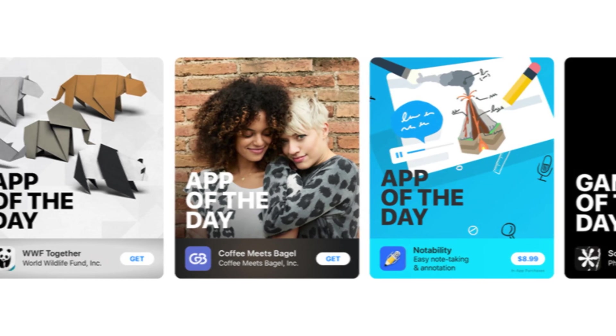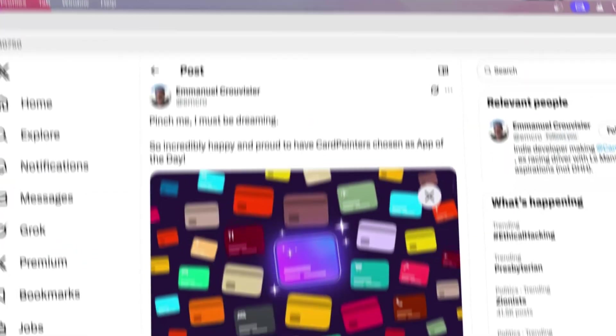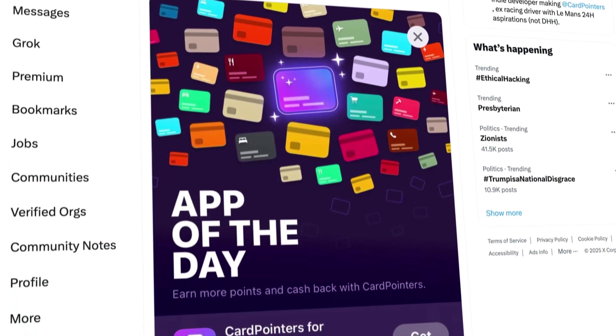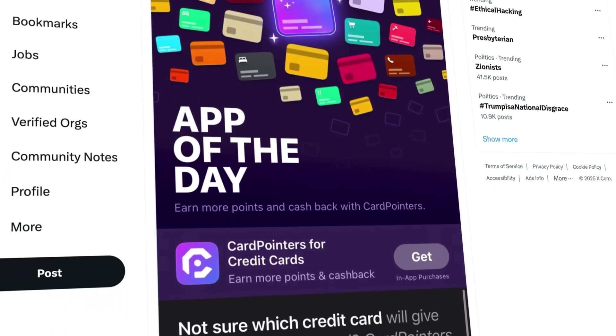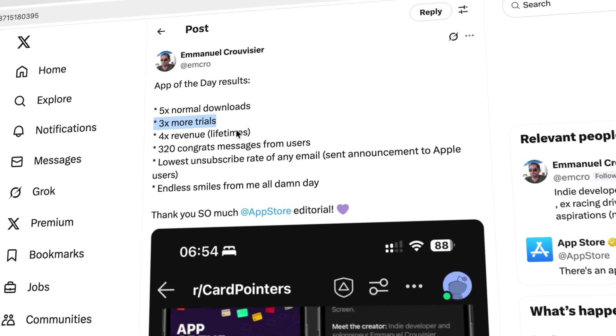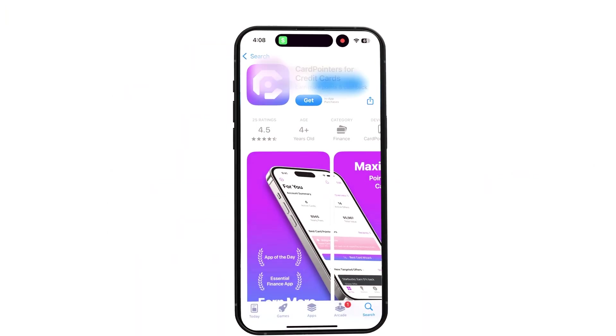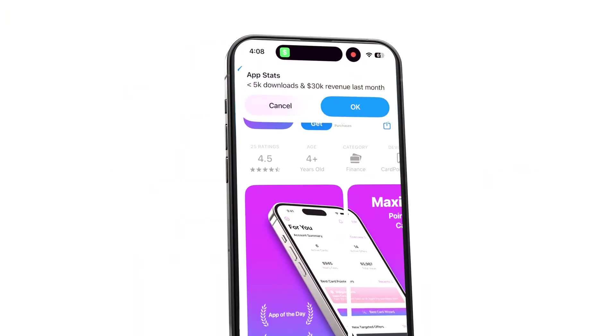So what impact does App of the Day actually have? Does it actually boost downloads and revenue? And do apps that get featured on the App Store end up sustaining that growth over time, or do they simply fizzle out? Last year, Emmanuel Krusevers got his app Card Pointers featured as App of the Day. He got five times the normal amount of downloads, three times more trial signups, and four times the amount of revenue. And last month, his app generated $30,000 from less than 5,000 downloads. That's impressive.